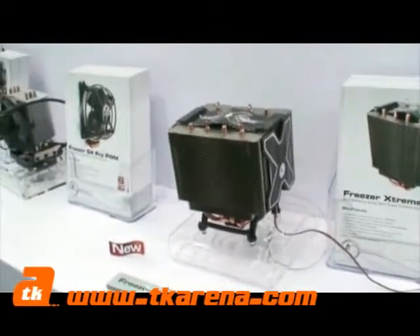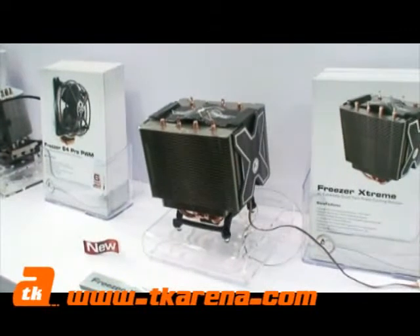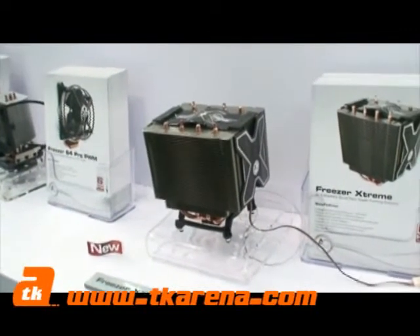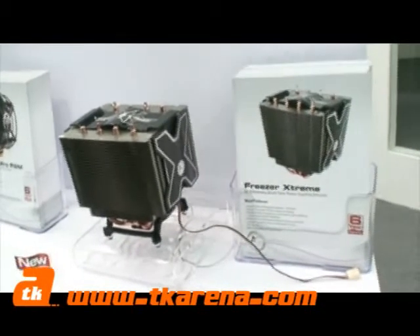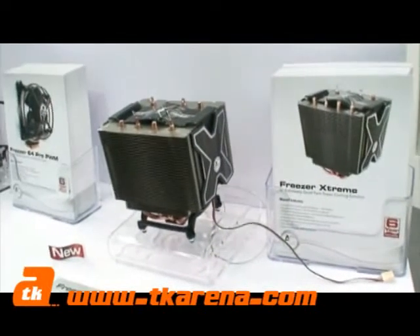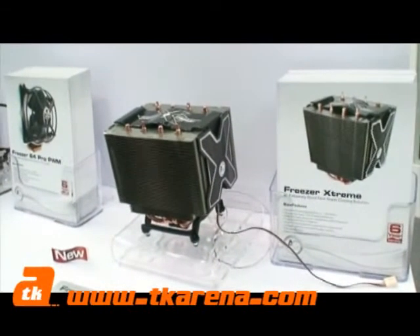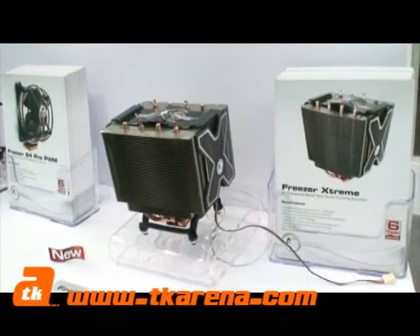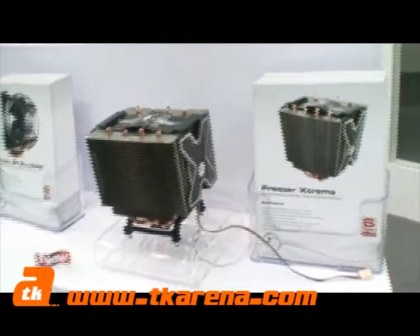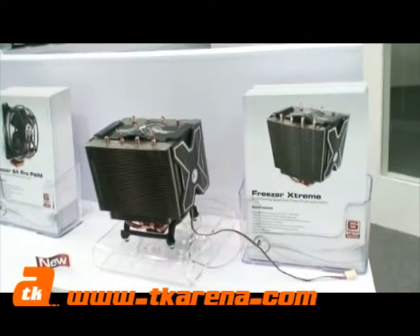The Freezer Extreme is coming soon — roughly July or August. It also provides very quiet cooling: only 0.5 sona at 1,500 RPM. That's amazing. I'm definitely looking forward to getting my hands on one of these coolers to see if we can quiet down the lab a little bit on some of my test rigs. Thanks a lot for your time.